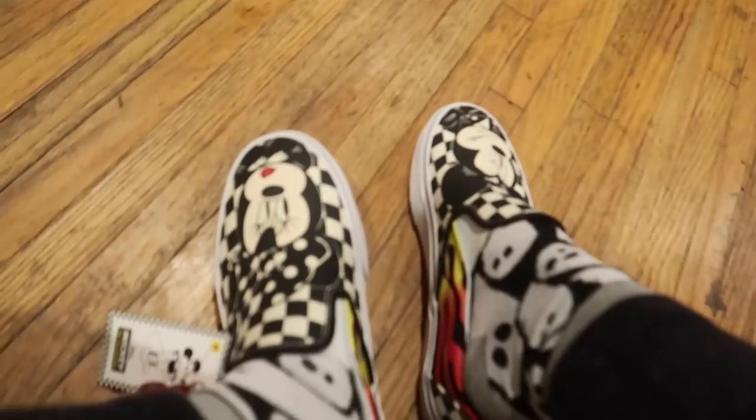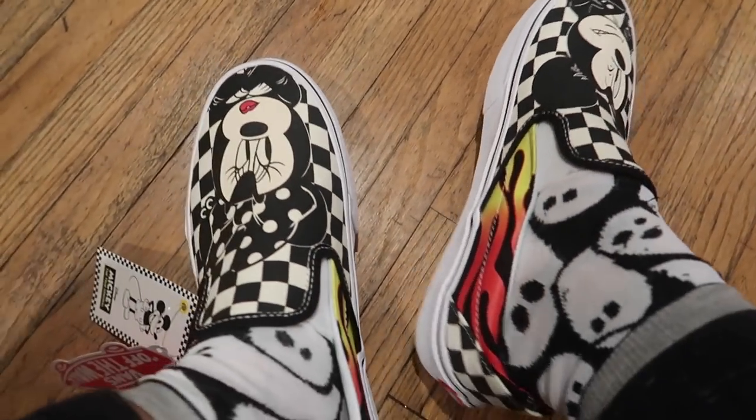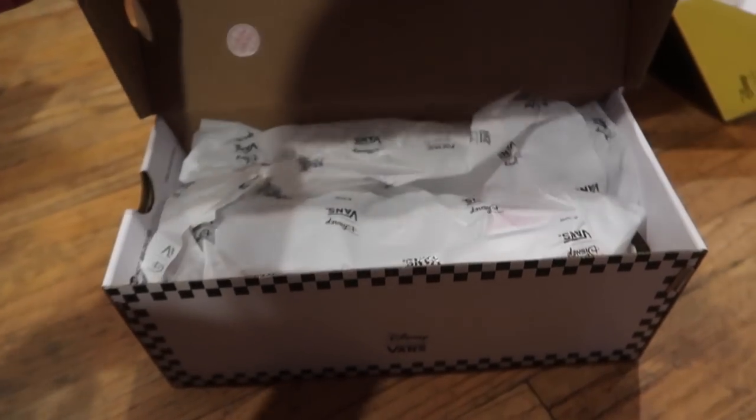My socks literally don't match, but look how freaking cute. Alright, now we're doing pair number two.